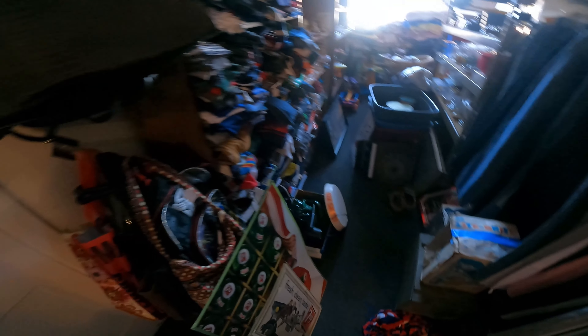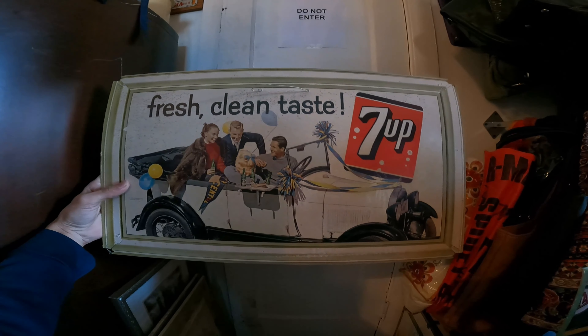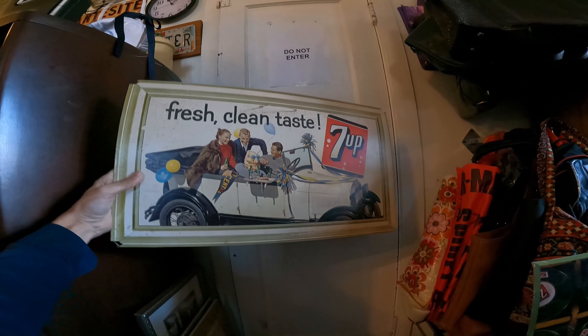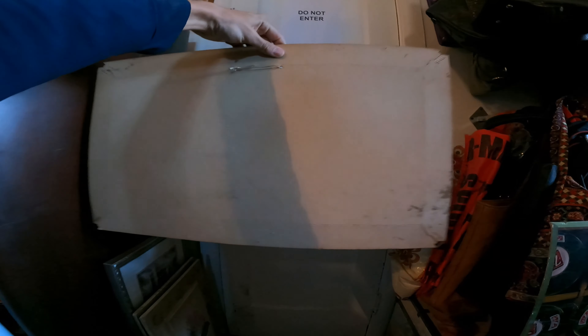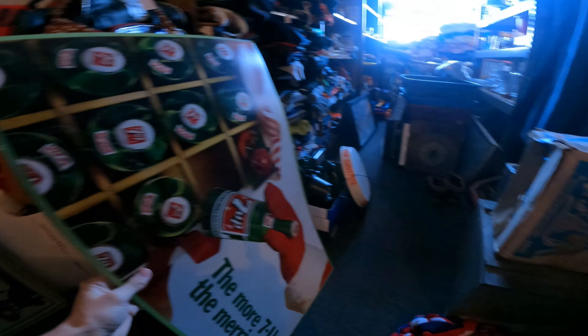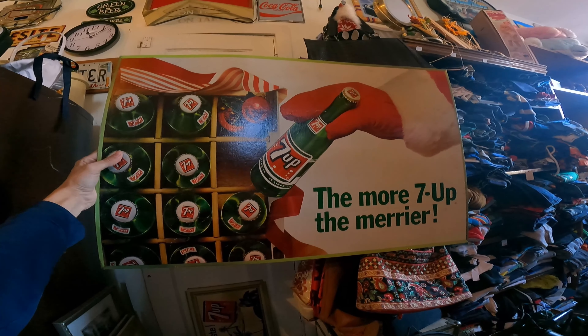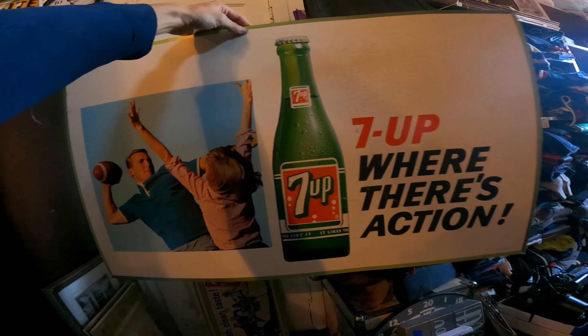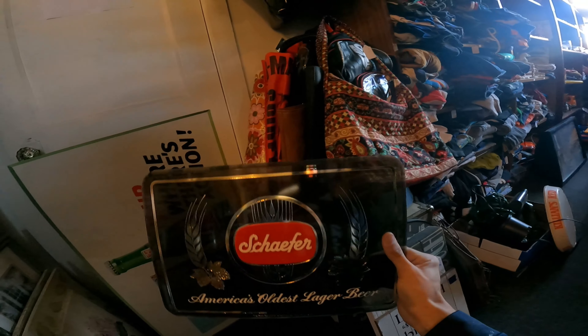Got this 7-Up sign for myself - dated 1958, litho made in USA. I think I paid around $20-$30 for it. I'm definitely a fan of cardboard signs just because they're so fragile and you never know how many really made it through. Another 7-Up one - I'm a big Coke fan but I love the advertising; they just made advertising a whole different world back then. That one we paid $27 for - it's double-sided.